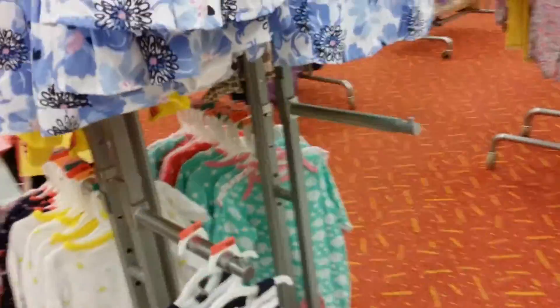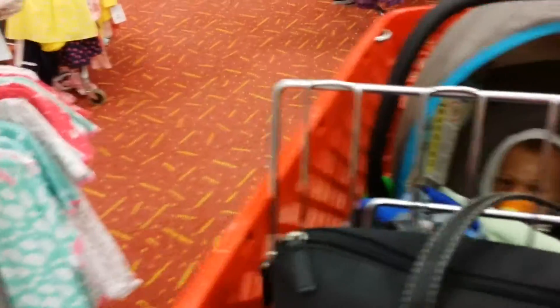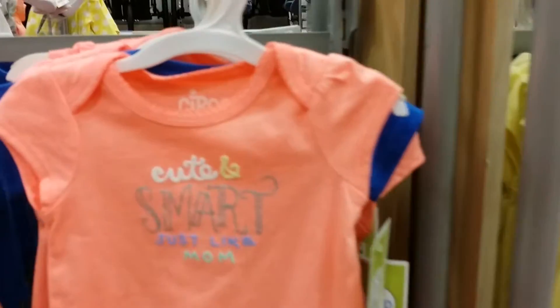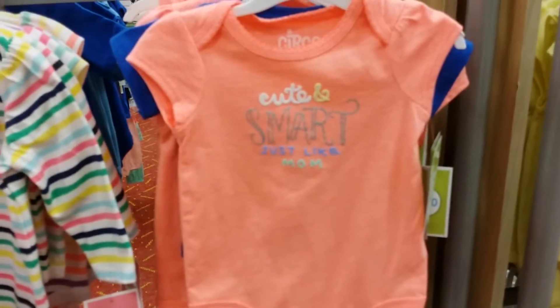Oh, that's so cute - that's adorable, I love turtles! And look at the little girl dress, how cute. I think they do have Easter stuff that I already have at the house for the boys, so I don't think I really need to buy anything. Those are cute - 'cute and smart just like mom,' that's adorable.